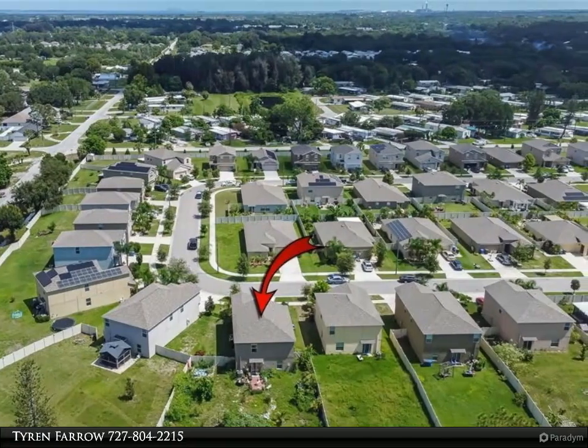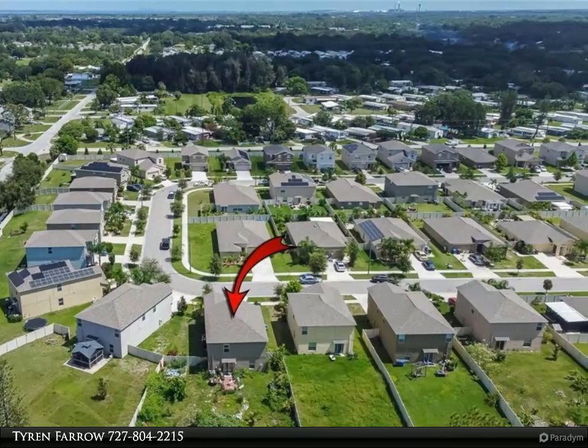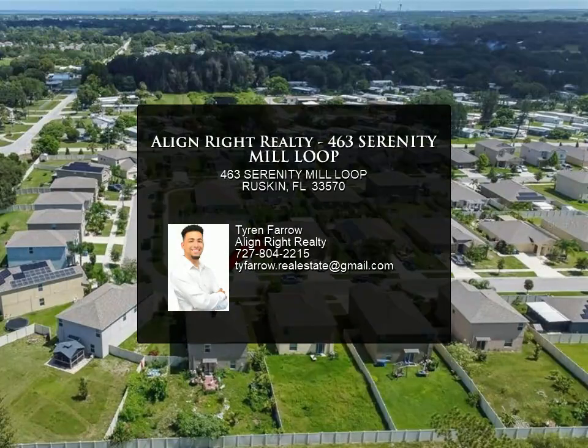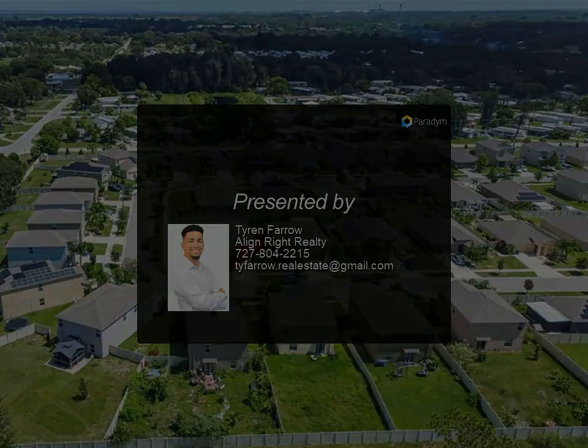Heading to the backyard, you will see a terrific space with an amazing amount of room for anything you can think of. The community features a refreshing pool, dog park, and playground area, all on site. Schedule your showing today and welcome to the neighborhood!